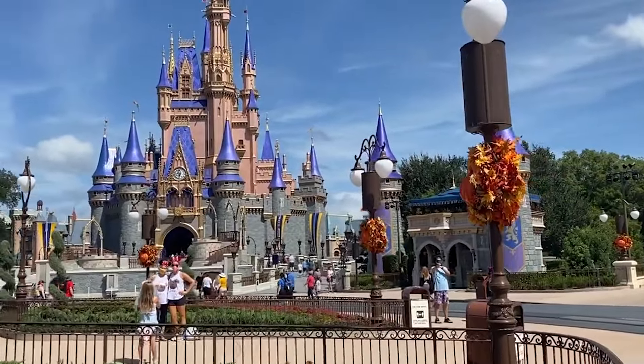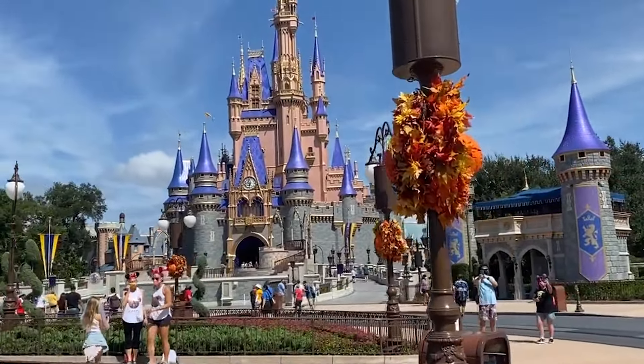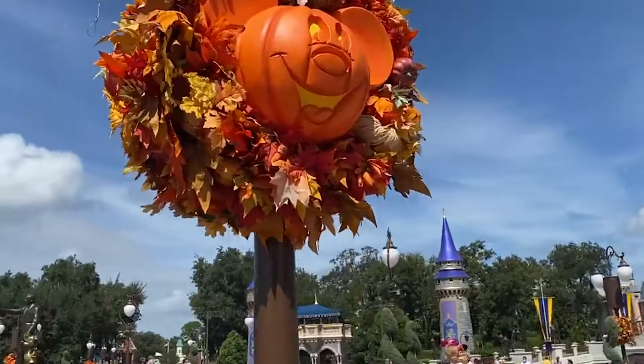I recently released a video on the biggest mistakes to avoid at Mickey's Not-So-Scary Halloween Party, so definitely check that out for even more tips and tricks once you're done watching this one.